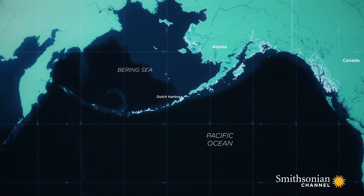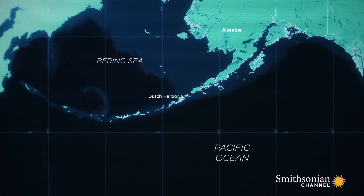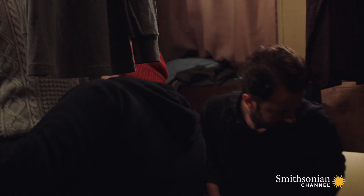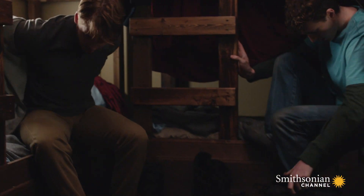The search for answers takes investigators to Dutch Harbor, Alaska, the main port of call for fishing vessels working the Bering Sea. Several former crew members paint a picture of an inexperienced crew working in uncomfortably cramped conditions.